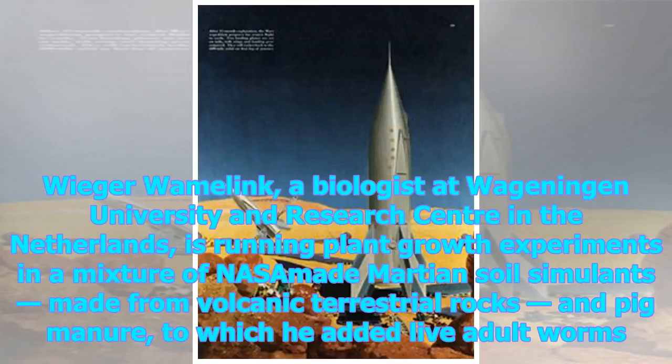Wieger Wamelink, a biologist at Wageningen University and Research Center in the Netherlands, is running plant growth experiments in a mixture of NASA-made Martian soil simulants made from volcanic terrestrial rocks and pig manure, to which he added live adult worms.